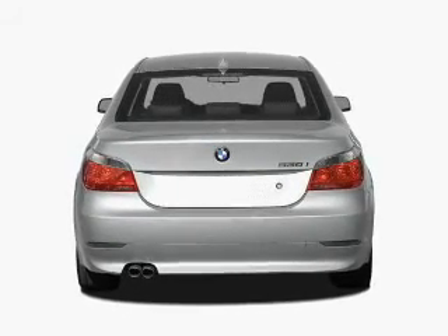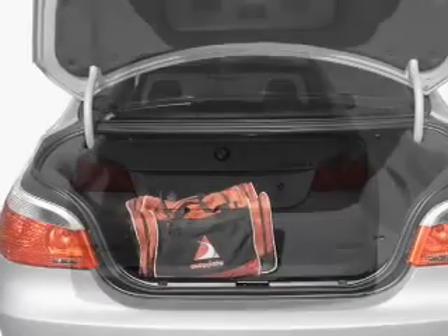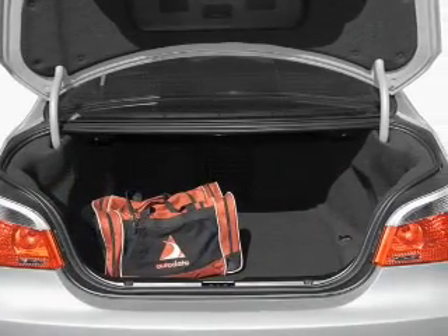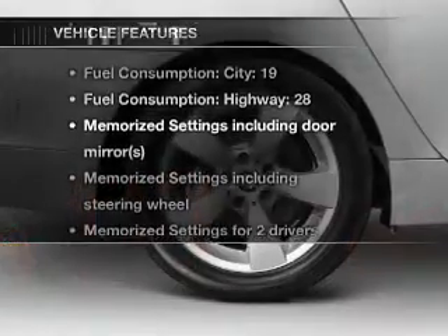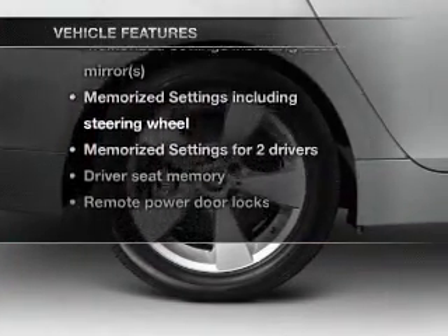The anti-lock braking system will help deliver you safely to your destination. Let the sun shine in with a sunroof, and memory settings make for a more comfortable ride. Plus, enjoy these notable features that are included in this vehicle.